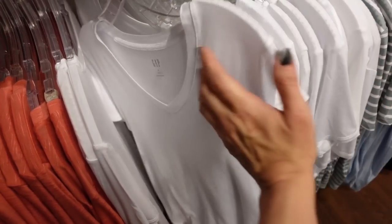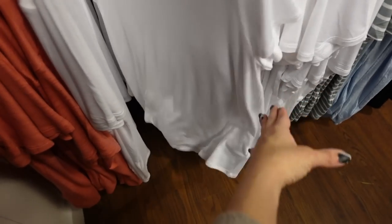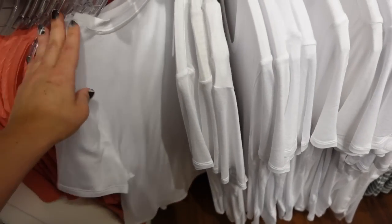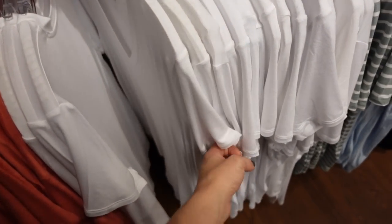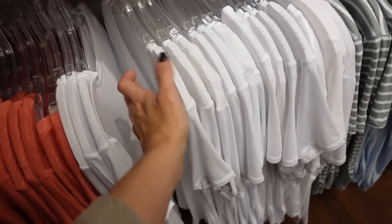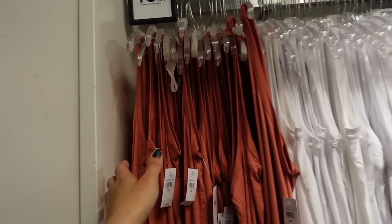Good deals on basics — a burnout style fabric, super stretchy, V-neckline, flowy. You can dress these up or down, tuck it in, leave it out, or knot it. In white, also in green and white stripe, baby blue, and black. They're regularly $29.99. Also on sale 40% off for the sleeveless option.